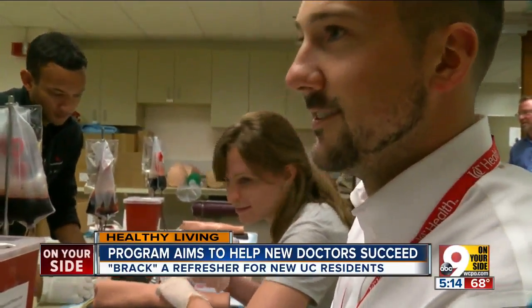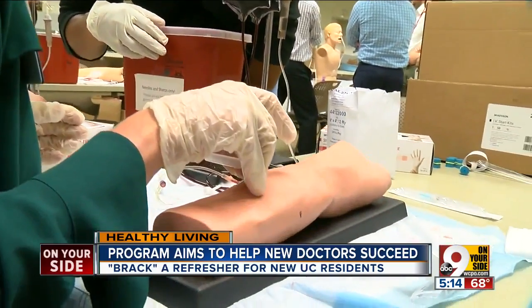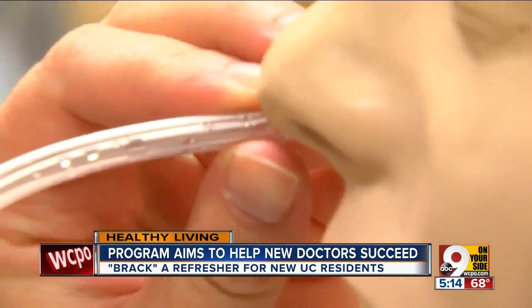At least I got it. It's one reason they reviewed basic skills — everything from getting an IV going, to blood draws, to sutures, to intubation.